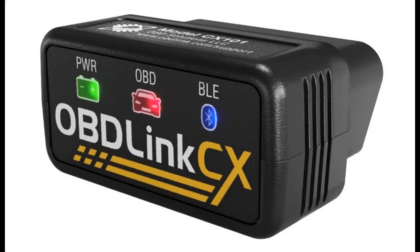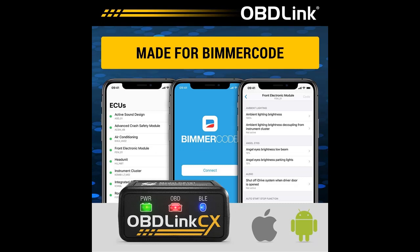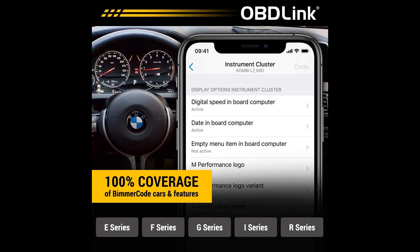Introduce Highlight Features and Overview Summary of OBD-Link CX Bimmer Code Bluetooth 5.1 BLE OBD2 Adapter. You can find it here. Shop from a wide selection of devices in different configurations for your needs.